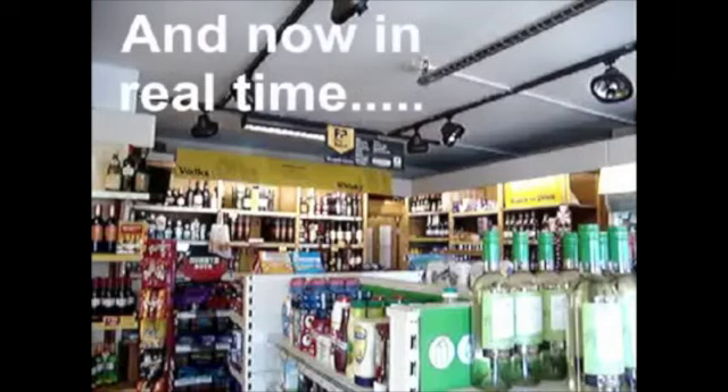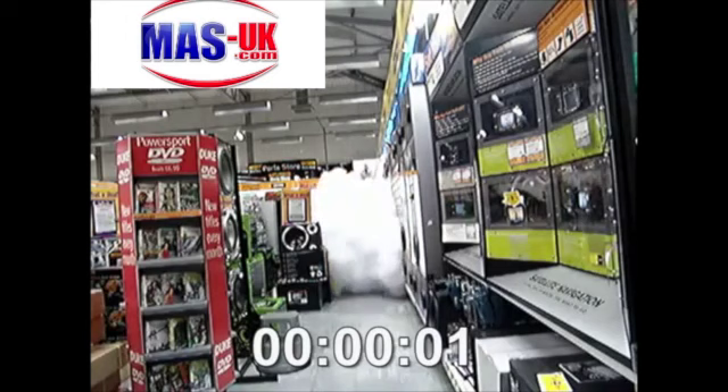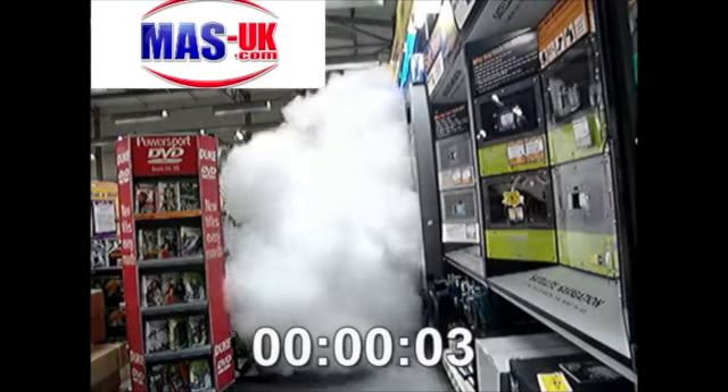And now in real time. MAS UK can recommend a local company that can install, maintain and protect your business from as little as £2 per day. Call us now to arrange a full demonstration.